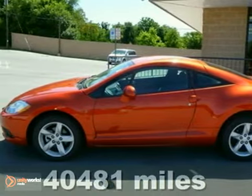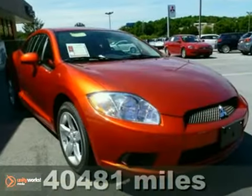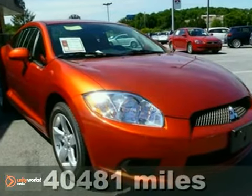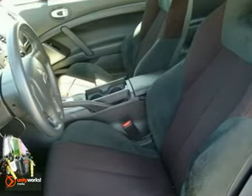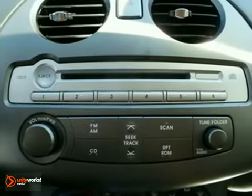Here's a 2009 Mitsubishi Eclipse. True to its name, this 2009 Eclipse outshines all the others in its class with standard tilt adjustable steering wheel, air conditioning, tire pressure monitor, and a premium audio system with a CD player.